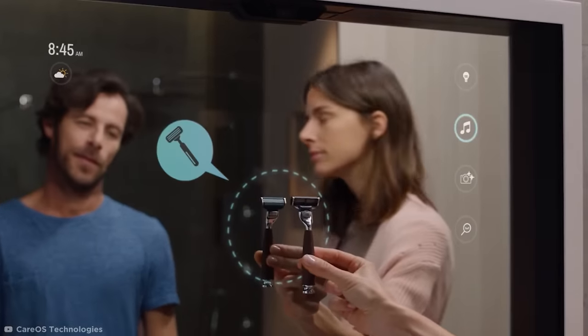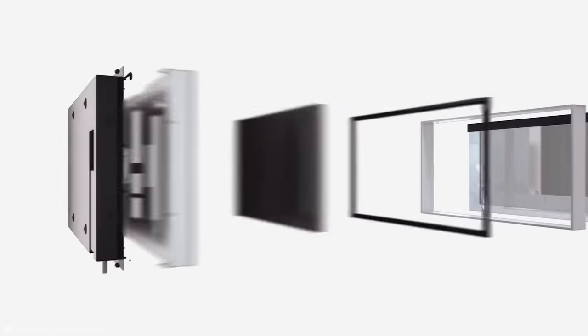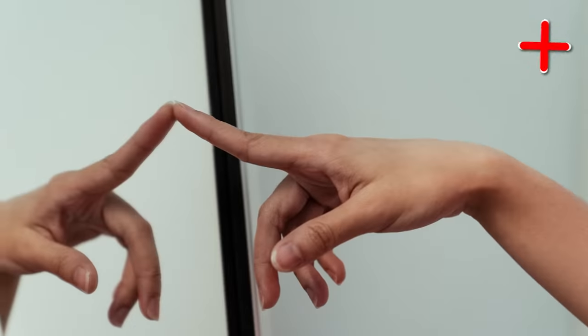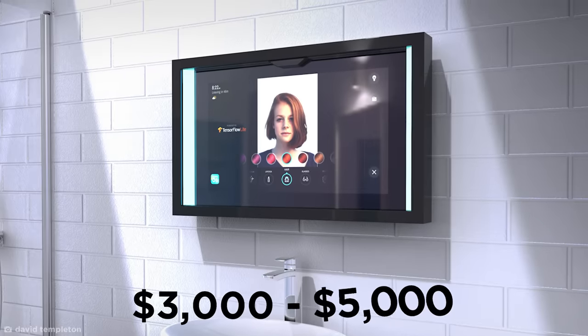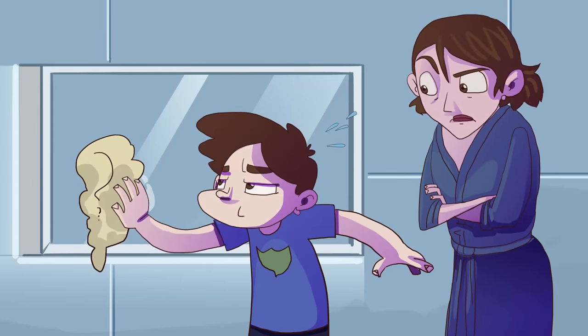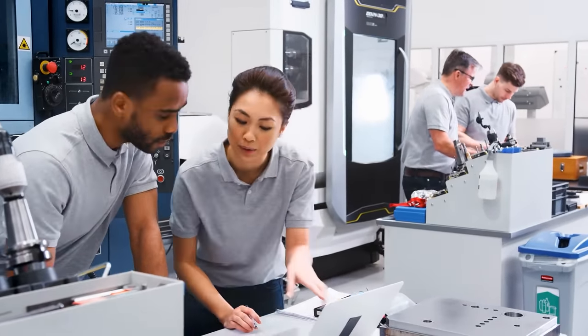For example, if you need to shave, just by showing it a razor, it'll bring up the magnifier feature for a closer view. This is all made possible by a built-in screen and camera, with a manual cover if you're worried about being spied on. And it's gesture controlled without needing to be physically touched, meaning no gross fingerprint marks. Considering the price is slated at between $3,000 and $5,000, the mirror's still in development at the moment, so you've got a bit of time to reflect on this purchase beforehand.